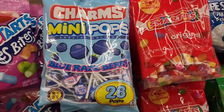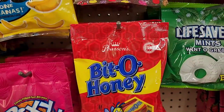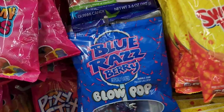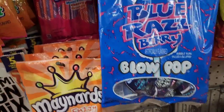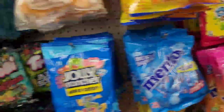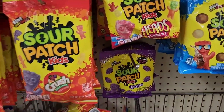In the candy aisle they have Charms Mini Pops — 28 pops — Sweet Tarts Rope Bites, Laffy Taffy, Haribo mix, Laffy Taffy Go Bananas, Smarties original, Swedish Mini Fish, Life Savers, Sour Patch Kids, Crush, and Minards Fuzzy Peach Orange — which is new and looks very interesting.